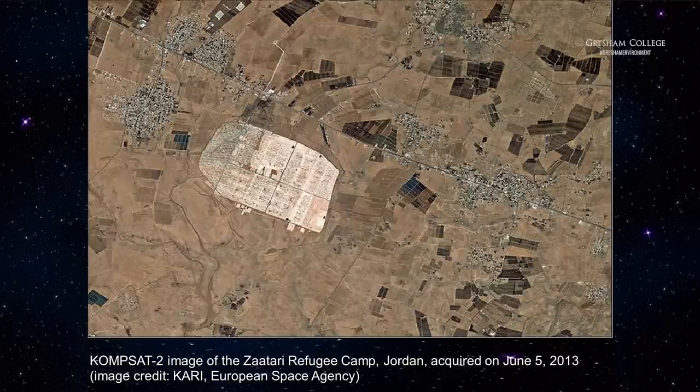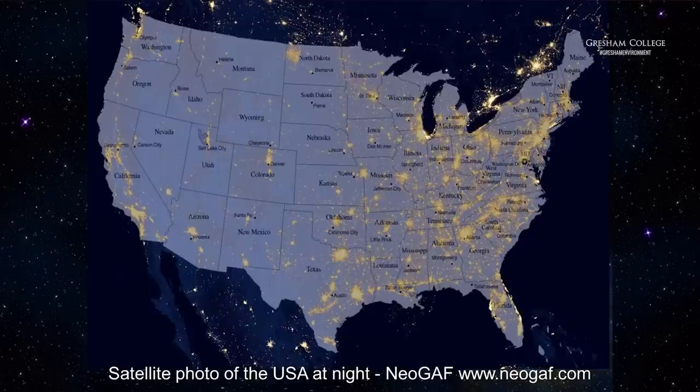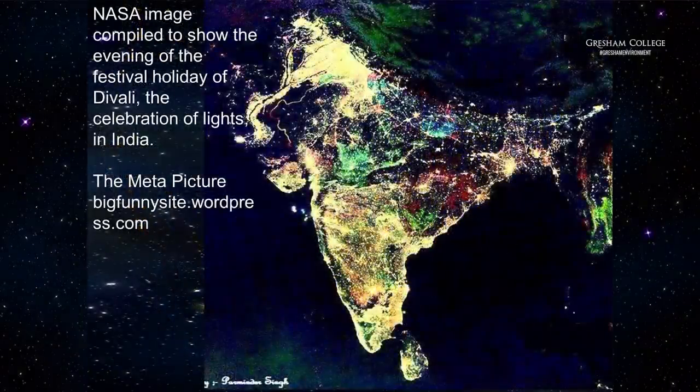This is true colour again — it looks like a photograph. And this is a true colour night-time shot superimposed onto a map of the United States, showing the USA at night. I actually prefer this one, which is a satellite image of India on the night of Diwali — you can see the colours in real colours as they would look if you were personally standing up in space, and it shows the huge impact of human activity on what would otherwise have been a completely dark image.